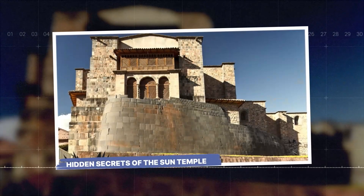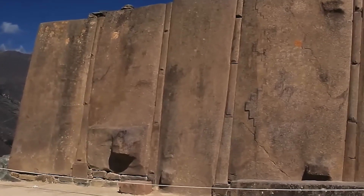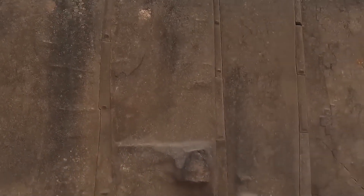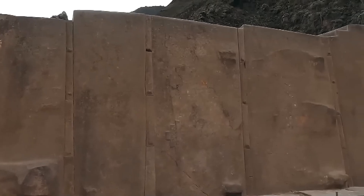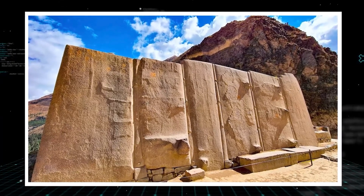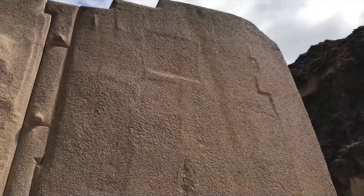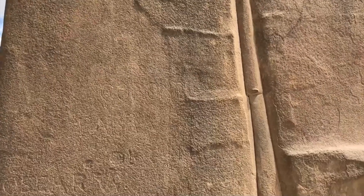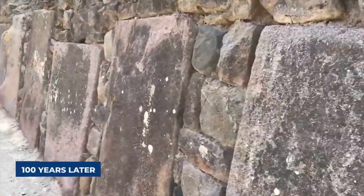When you stand in front of the wall of the six monoliths, the first thing you notice is the perfect fit. These stones are not just stacked — they are joined with such precision that you cannot even slide a thin razor blade between them. The surfaces are polished until they shine almost like a mirror. But the way these walls were built seems to change right in the middle: it looks like one group of builders with amazing skills started the work, and then a completely different group with much lower skills tried to finish it hundreds of years later.